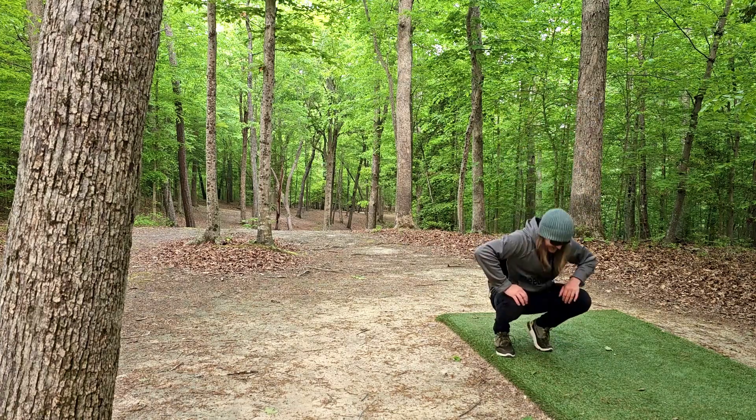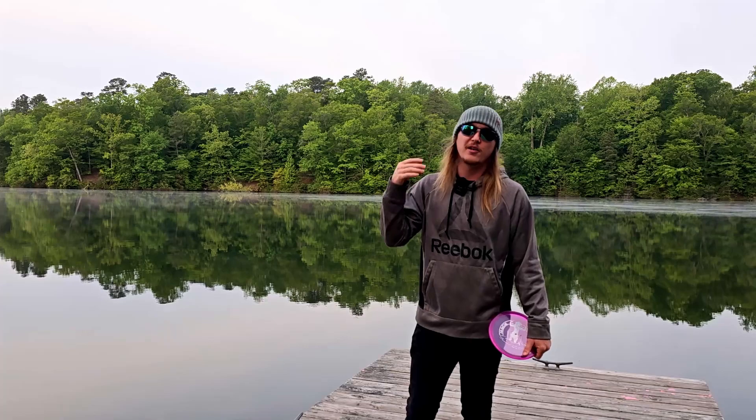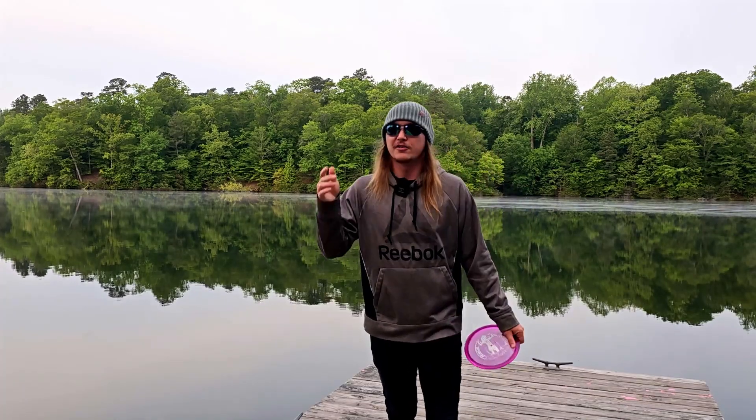Welcome back to the channel! Today we are taking on Waller Mill Park in Williamsburg, Virginia. We're gonna play it and rate it, so take a seat, crack a cold one, and let's go toss some plastic.